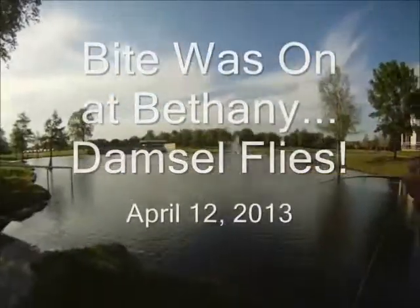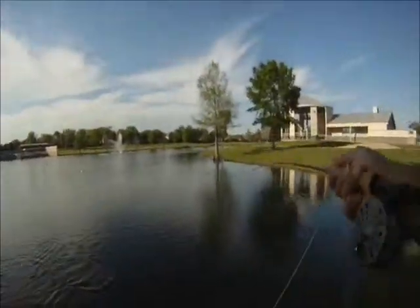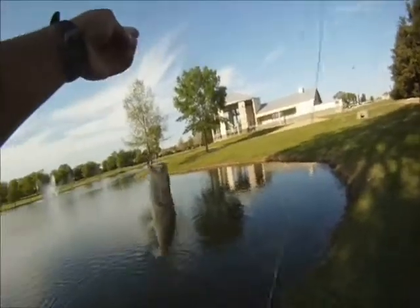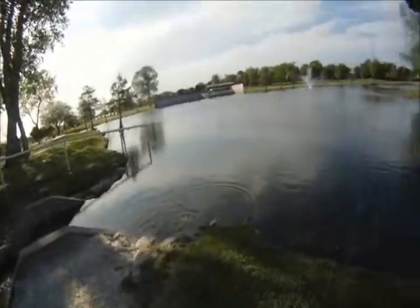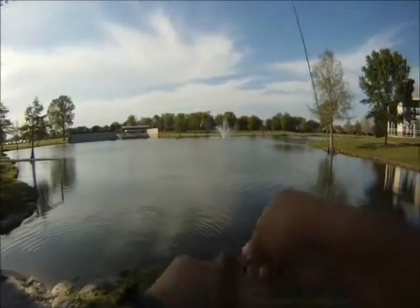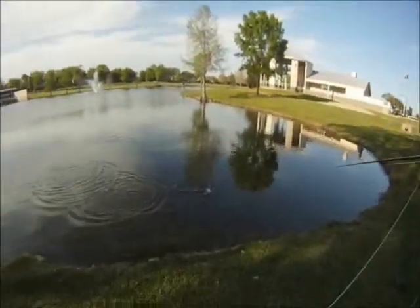Fight was on at Bethany, damselflies, April 12, 2013. We ended up catching them on damselflies — about 18 bass we counted this round. Started a bit later this evening as we had other things to do before we could go fishing.